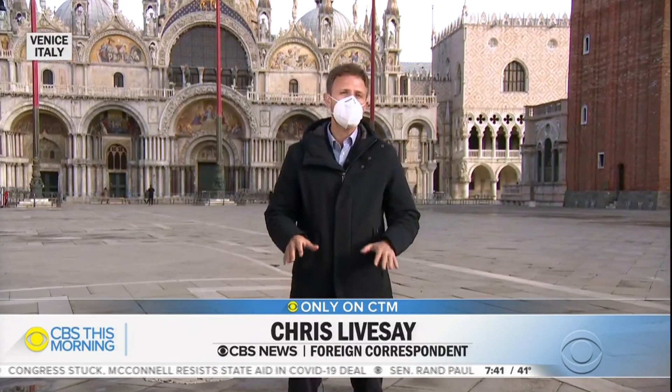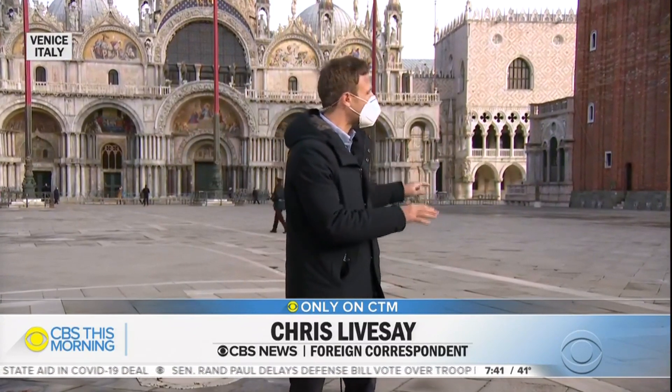During high tide in Venice, you can expect to have water up to your knees. But take a look at St. Mark's Square — it is dry today, and it's thanks to a six and a half billion dollar flood prevention system that's proving successful. Now, it's far from perfect, but it could be this city's best shot at survival.